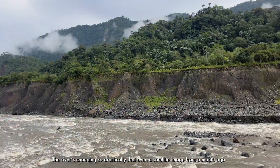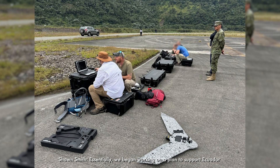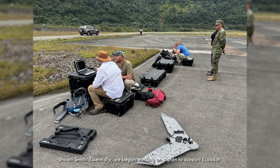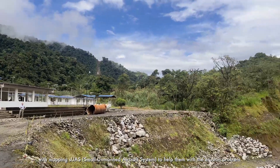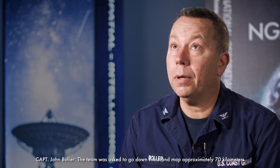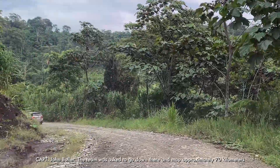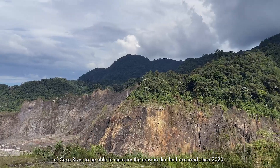The river is changing so drastically that even a satellite image from a month ago isn't even relevant. We began working on a plan to support Ecuador with mapping using drones to help them with the erosion problem. The team was asked to go down there and map approximately 70 kilometers of the Coco River to measure the erosion that had occurred since 2020.